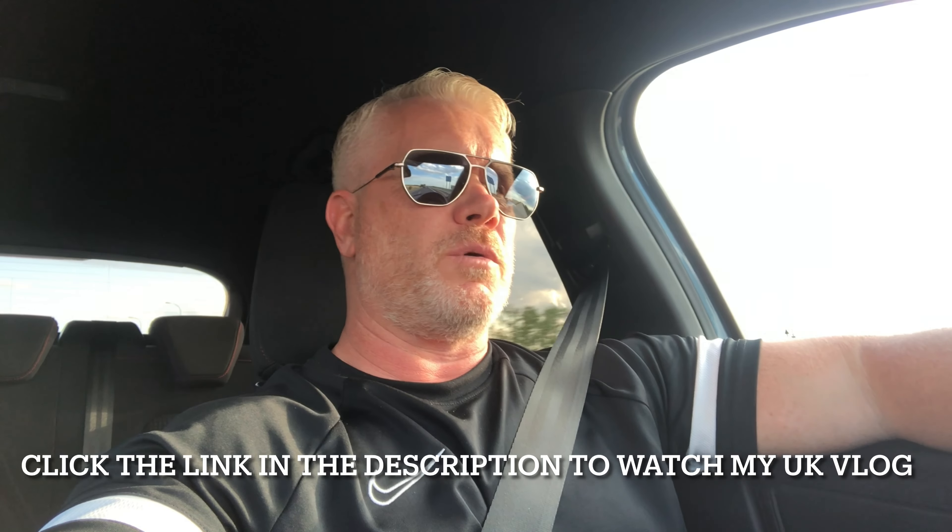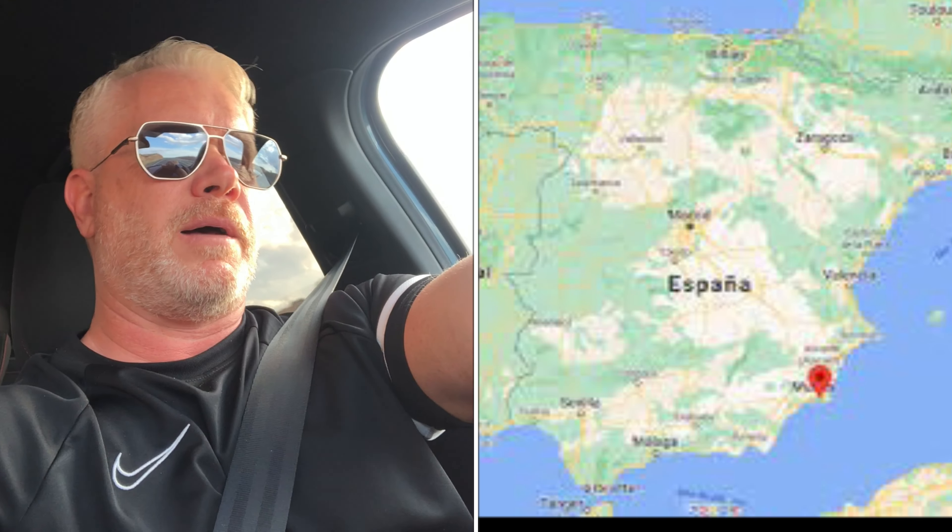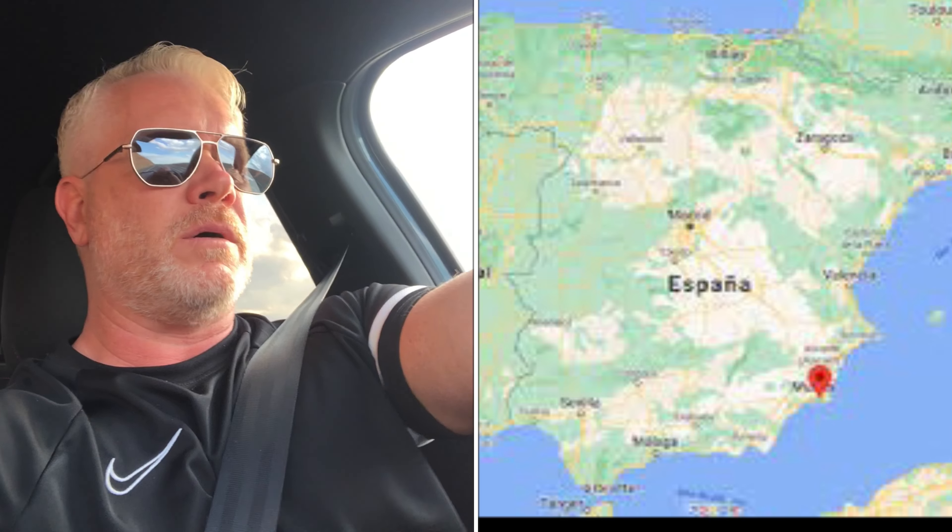I just thought I'd quickly jump on and give you an update. I flew to the UK just over ten days ago, 12 days ago now. I flew back to Spain two days ago and I have now left where I normally live and I'm heading up to my villa which is just outside of Cartagena because I'm having a pool built. I'm going up there to spend a couple of weeks to supervise what's going on.